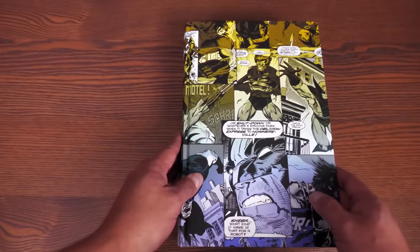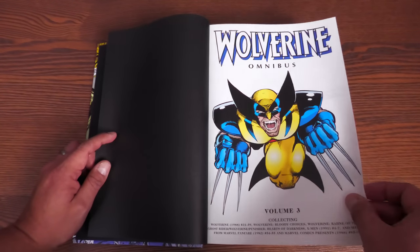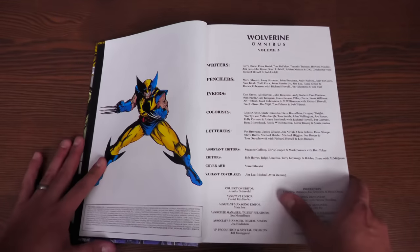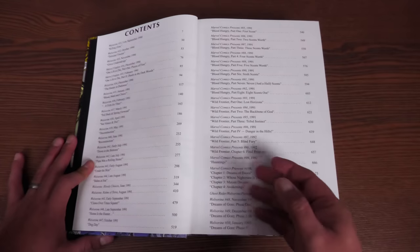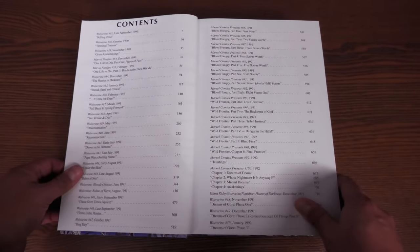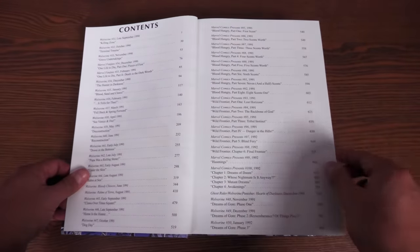We have black endpaper, the Wolverine Omnibus Volume 3 title page with a piece by Derrick Robertson. What started as a fun little bet on whether Wolverine Volume 1 would sell has now grown to Volume 3, with a Volume 4 already announced. Here's your table of contents with page numbers.